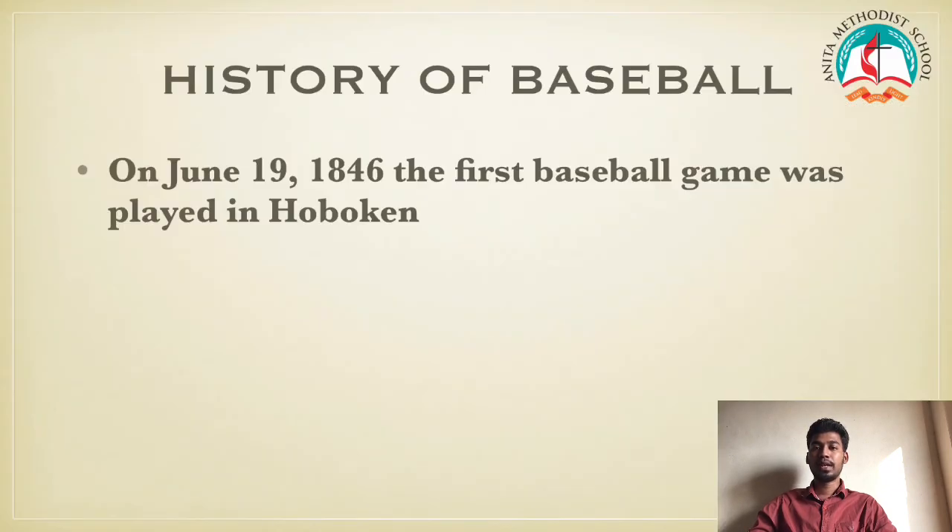History of baseball. On January 19, 1846, the first baseball game was played in Hoboken. The game was played between the New York Nines and New York Knickerbockers. The New York Nines defeated the Knickerbockers 23 to 1 in four innings.